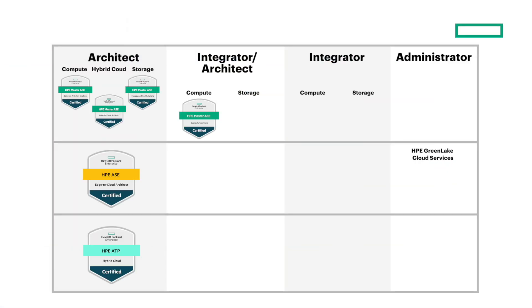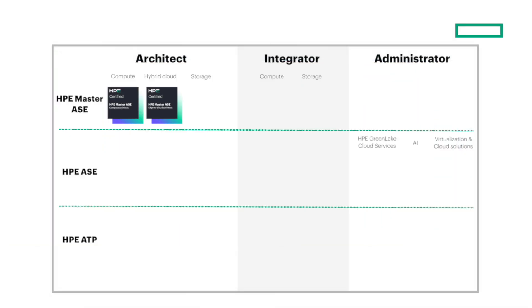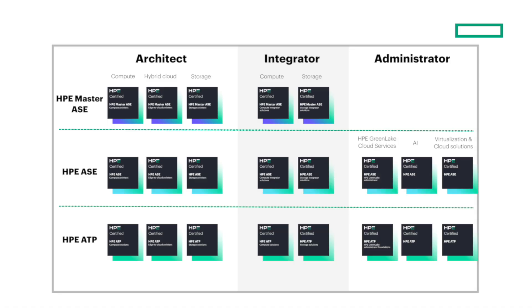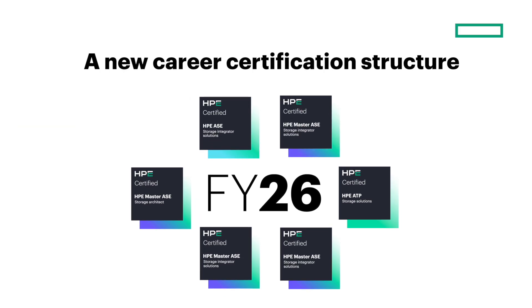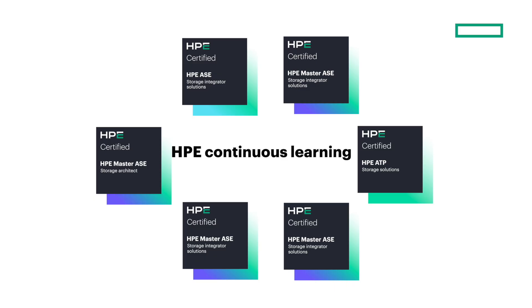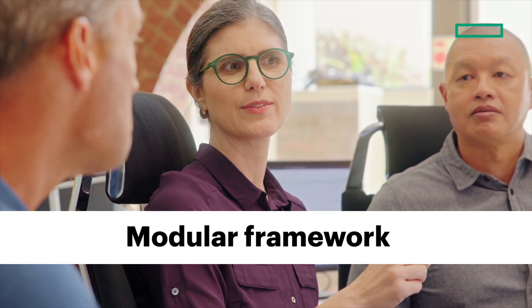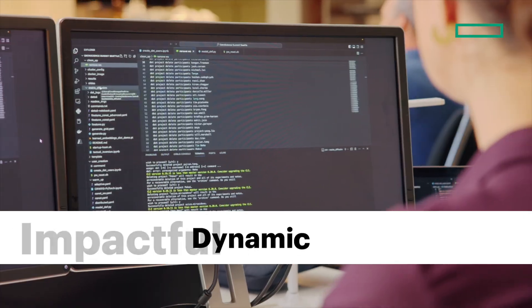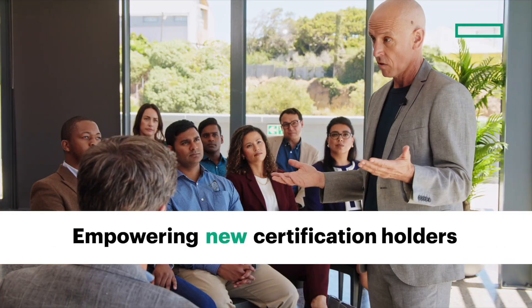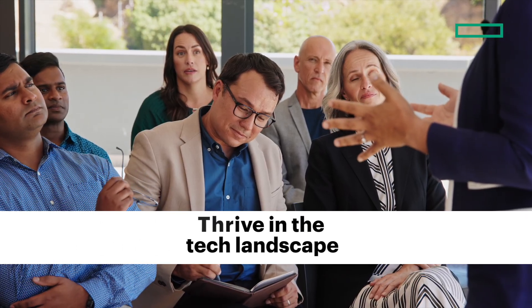This is today's HPE technical certifications and here's how they're evolving going forward. In FY26, HPE is rolling out a revamped career certification structure that will integrate with the continuous learning program from HPE TechPro. This modular unified framework is designed to deliver a more flexible, dynamic, and impactful certification experience, empowering both new and existing certification holders to thrive in the tech landscape.